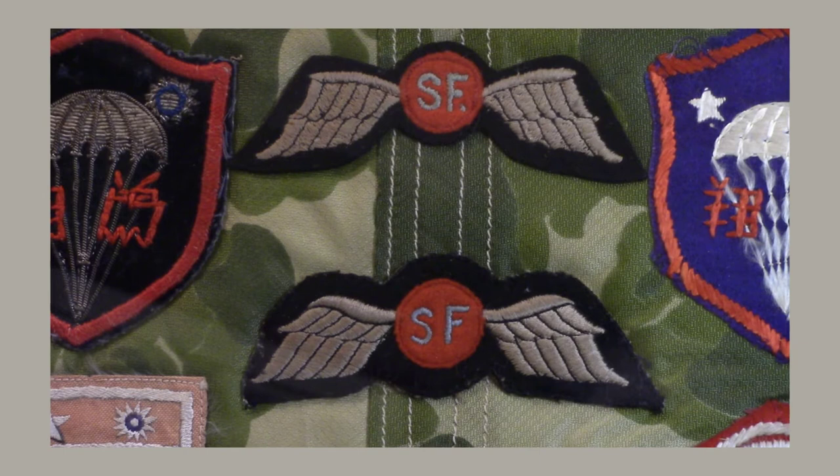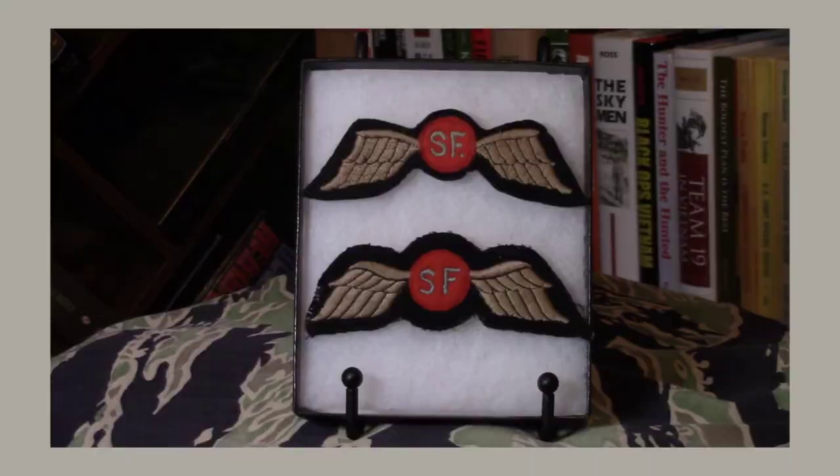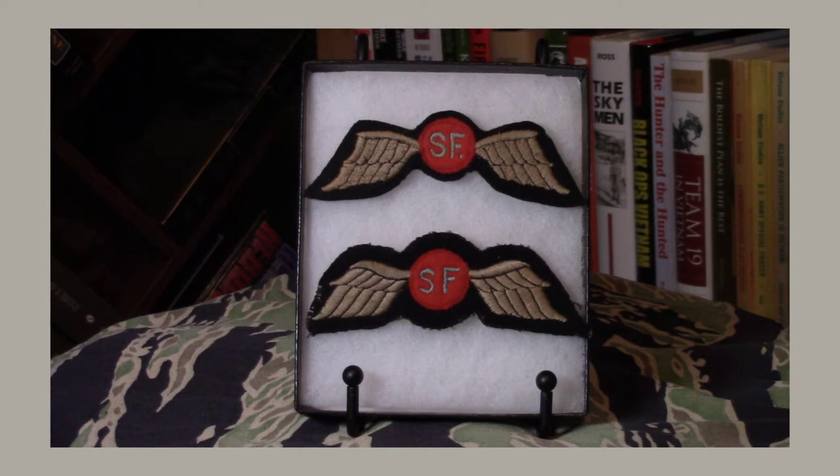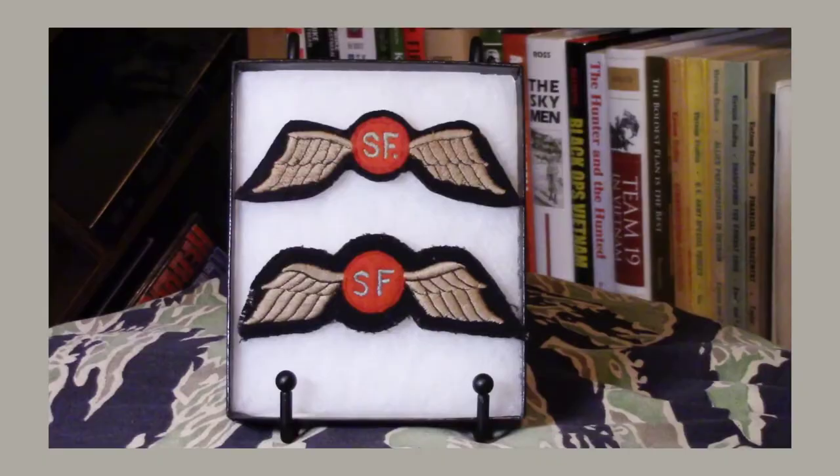The OSS was formed in the summer of 1942 from a number of different agencies, and their mission was to conduct intelligence operations, psychological warfare operations, and guerrilla warfare operations behind enemy lines. There were a lot of sections and branches in the OSS, and those branches were even further subdivided. One of these branches was the Special Operations Branch, which included the OGs — the operational groups — and the Jedburghs, among others.